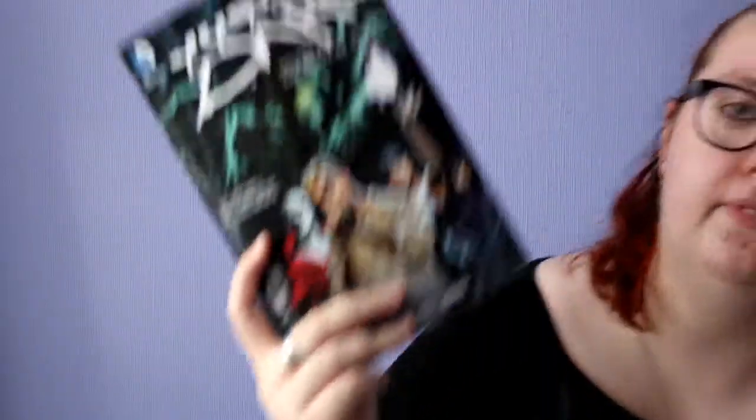Justice League Dark Volume 2: The Books of Magic is obviously just a lead-on from the last volume — more sorcery, more John Constantine sarcasm and British wit, more Zatanna, and I believe you get to see a lot more Deadman in this one as well.